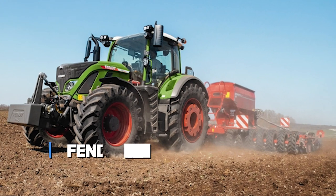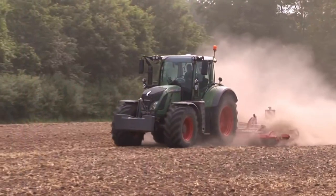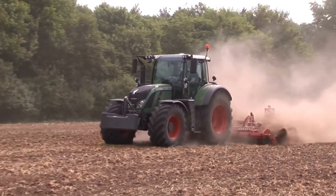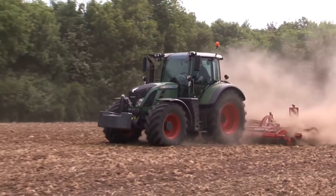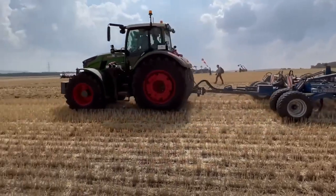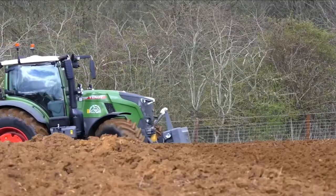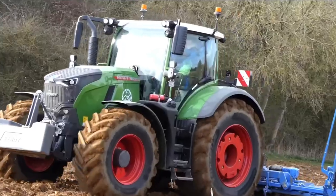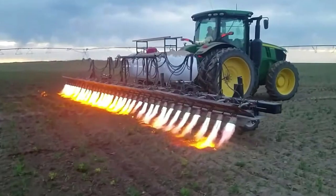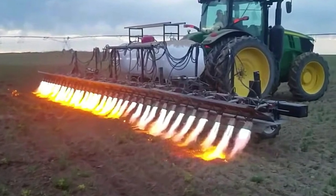At number seven, we have the Fendt 700 Vario — the Flame Weeding Tractor. Get ready to witness a farming revolution like no other. The Fendt 700 Vario is not just a tractor; it's a performer with cutting-edge engine technology that's all about power and efficiency, working hard without guzzling fuel. And here's the jaw-dropping twist: it comes armed with a game-changing secret weapon — the Flame Weeding Attachment.